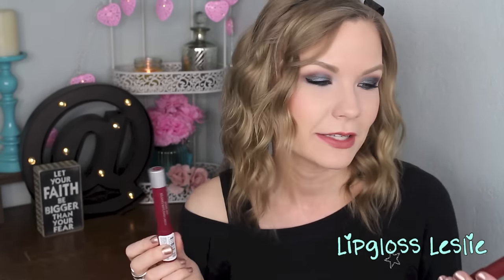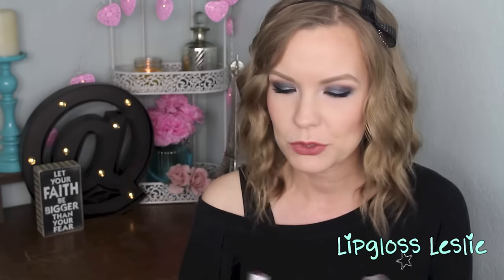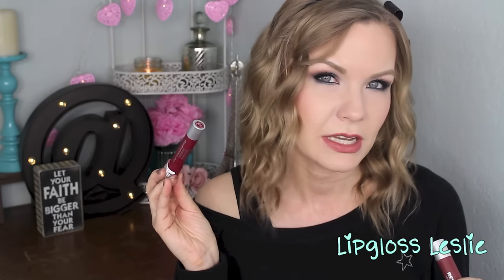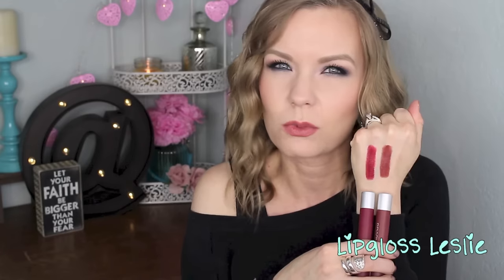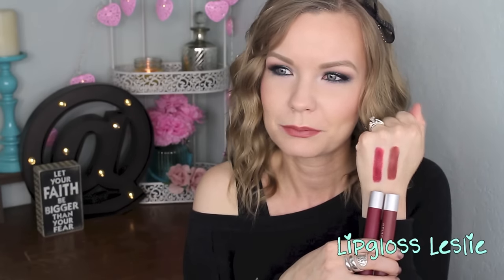Revlon had a display at Walgreens with some new shades of their matte balms — I think these are going to be part of their permanent line now. I picked up two shades: 270 Fiery Flamboyante and 265 Fierce Redoubtable. This side is the Fiery Flamboyante and this side is the Fierce Redoubtable. Both are really fun, kind of dark fall and wintry shades. Really opaque — I love the formula on these. They have that same minty scent as the other ones in the line. That one's a fun 90s sort of color and this one's a deep wine berry red. Both really pretty.